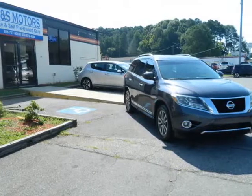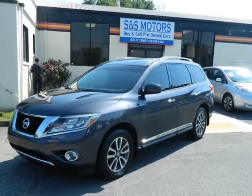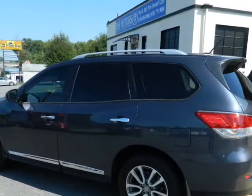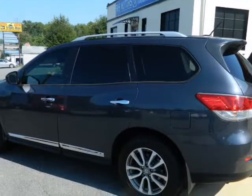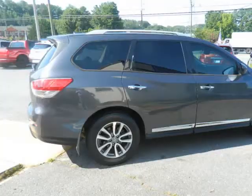This 2013 Nissan Pathfinder is brought to you by S Motors. Call Mike for more information: 678-978-4134 or 678-770-9069.